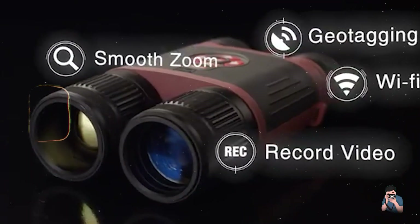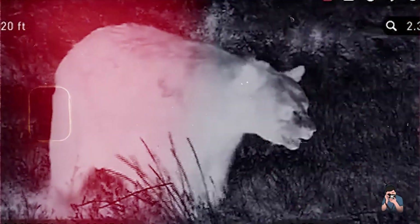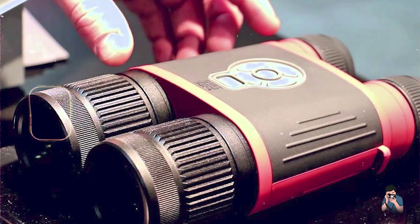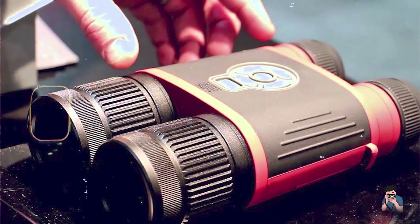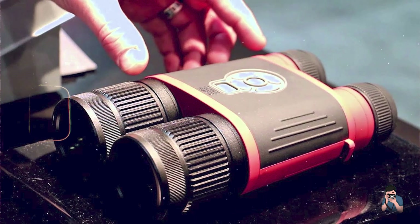Usability: With intuitive controls and a user-friendly interface, these binoculars are accessible to both novice and experienced users. They feature a rugged construction that is water-resistant and built to withstand harsh outdoor conditions.